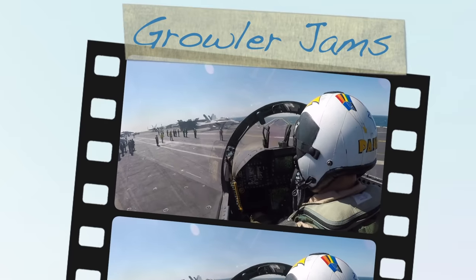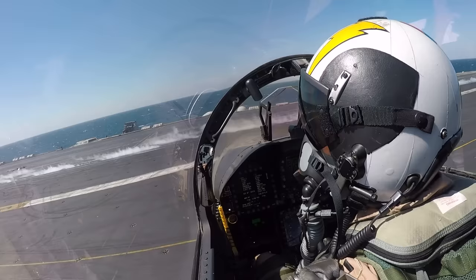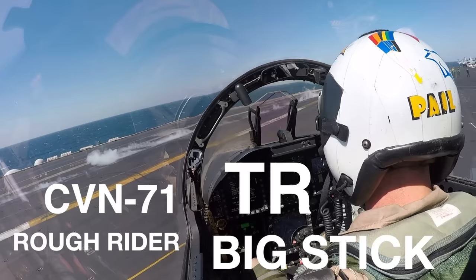Welcome aboard. Have you ever learned exactly what pilots do just before they launch off the bow of an aircraft carrier? Well, I got you covered. My call sign is Pale. We're on the flight deck of the United States Ship Theodore Roosevelt, CVN-71, also known as the TR, the Rough Rider, or the Big Stick.